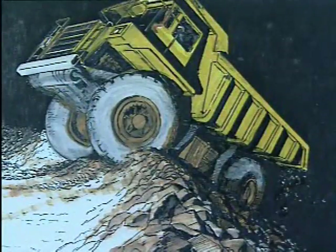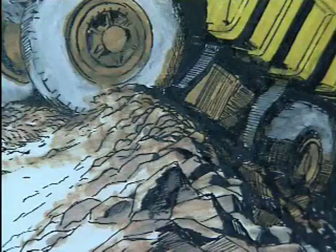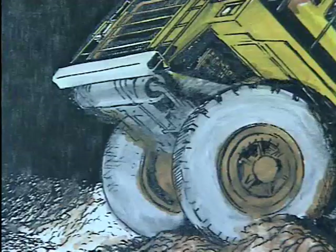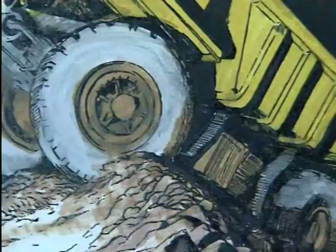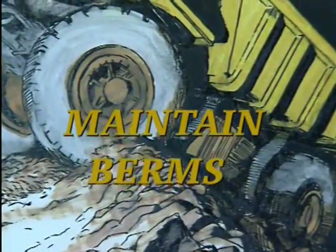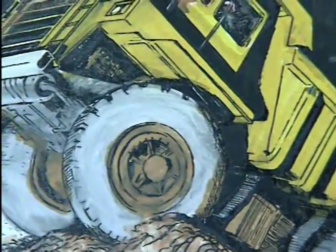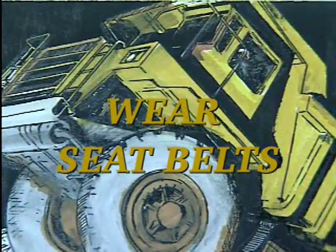A truck driver was fatally injured while attempting to position his truck to dump at a coal surface operation. The right rear wheels over-traveled the edge of the dump, causing the truck to travel backwards down the dump slope and land upside down in approximately six feet of water. The fatality occurred as a direct result of the failure of the mine operator to maintain an adequate dump berm at the pit spoil dump location. Contributing to the severity was the failure of the mine operator to ensure that seat belts, where required, were worn.